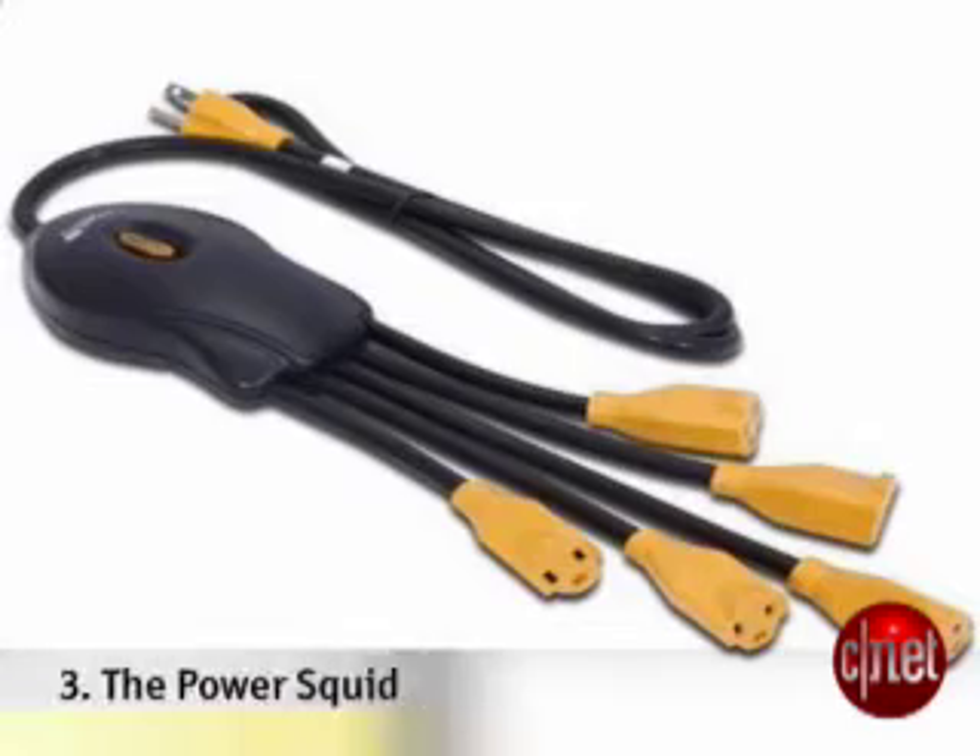Up to number three: a power strip. With all the electronics students need and use, a good power strip rocks. The squid form factor allows you to plug in those big bulky transformer plugs without taking up three slots on the old flat kind.